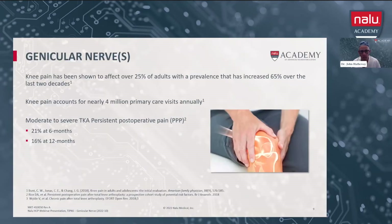Let's talk a little bit about knee pain. Knee pain has been shown to affect over 25% of adults with a prevalence that has increased by 65% over the last two decades. Knee pain accounts for nearly 4 million primary care visits annually. Another category is total knee arthroplasty persistent post-operative pain. At six months, 21% of patients can have persistent pain, and at 12 months, 16%. On average, about 20% of patients that undergo a total knee arthroplasty can continue to have chronic debilitating pain.